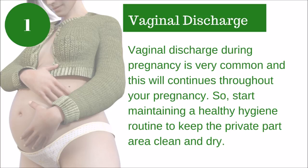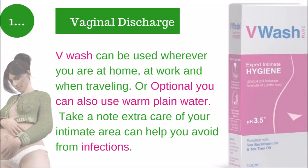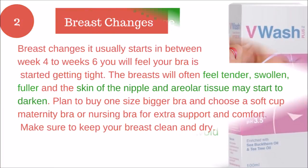Tip number one: Vaginal white discharge during pregnancy is very common and will continue throughout your pregnancy. Start maintaining a healthy hygiene routine to keep the private area clean and dry. Use V-wash twice a day — it's very safe to use during pregnancy. After washing, pat dry the complete area slowly using a cotton towel, and also shave your pubic hair growth area once in a while. V-wash can be used at home, at work, and when traveling. Extra care of your intimate area can help you avoid infections.